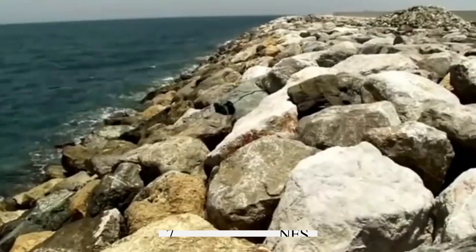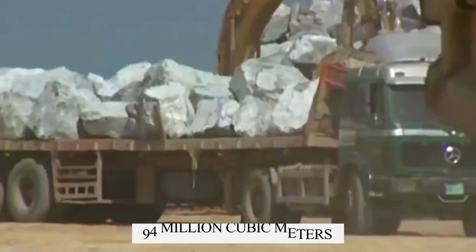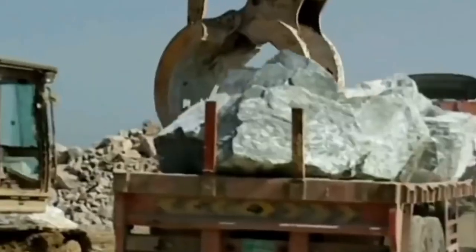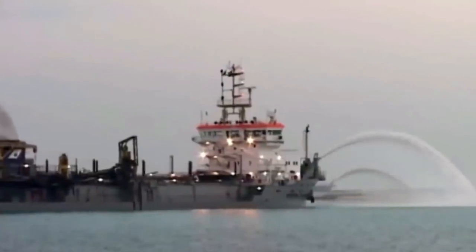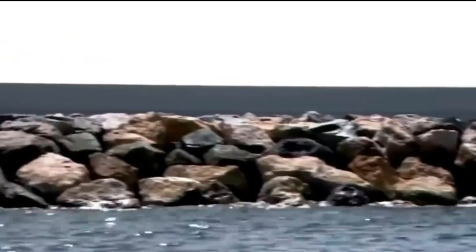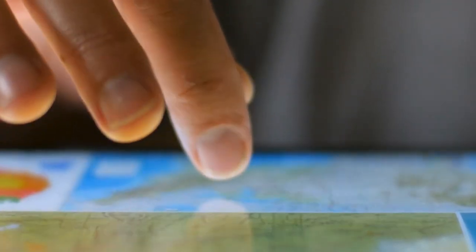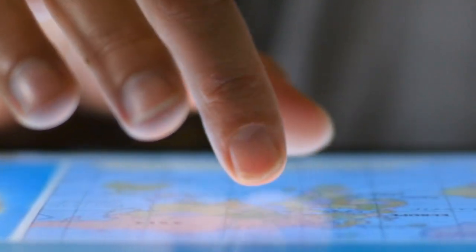Palm Jumeirah was created from seven million tons of rock blasted from the nearby Al Hajar Mountains. More than 94 million cubic meters of sand were dredged from the bottom of the sea to form the island. The sand and rock used to construct Palm Jumeirah can form a two-meter-high wall that could circle the earth three times. Engineers used satellites guided by high-tech GPS that helped spray the sand into the perfect place with pinpoint accuracy.